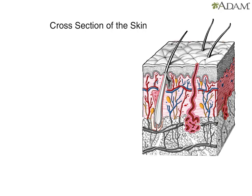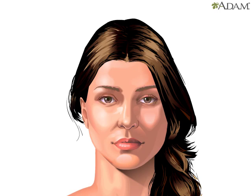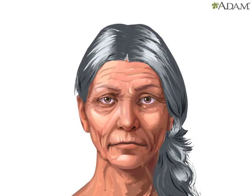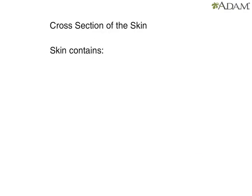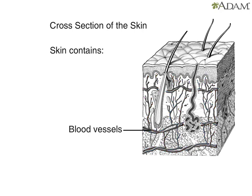Between the epidermis and hypodermis is the dermis. It contains cells that give skin strength, support, and flexibility. As we age, cells in the dermis lose their strength and flexibility, causing the skin to lose its youthful appearance. The dermis has sensory receptors that allow the body to receive stimulation from the outside and feel pressure, pain, and temperature. A network of blood vessels provides the skin with nutrients and removes waste products.